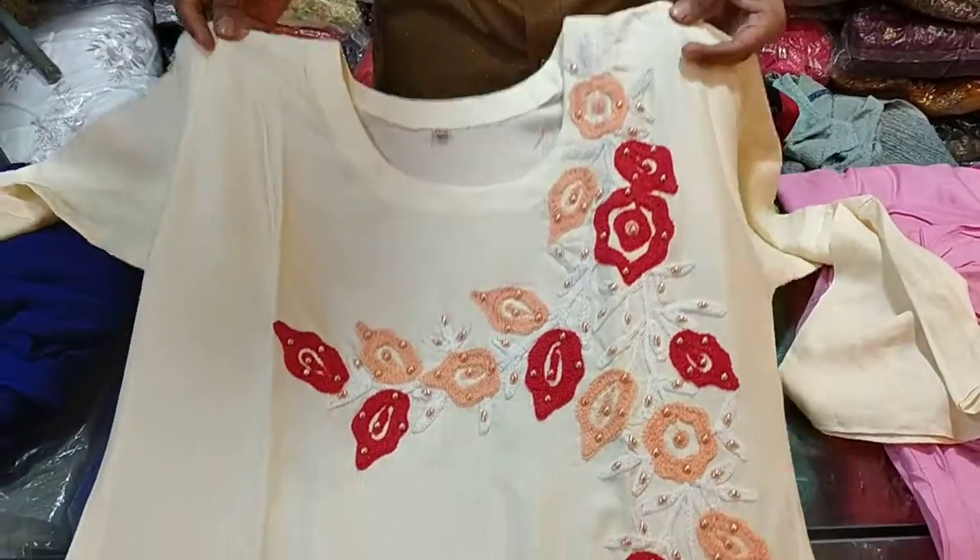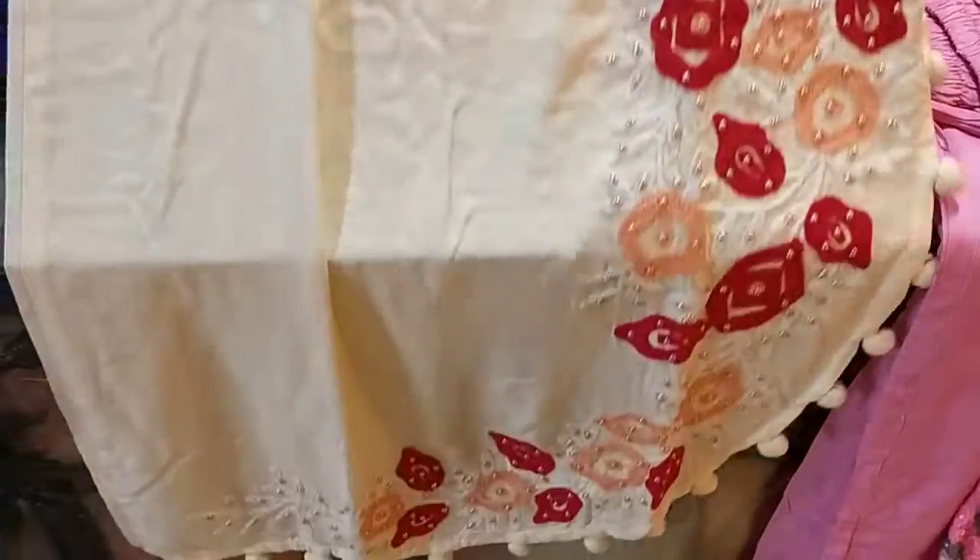It is a cream color. It is a beautiful color. It is a fresh color.